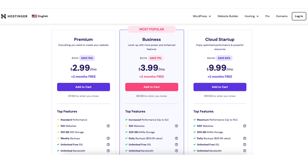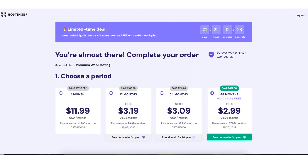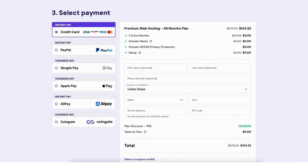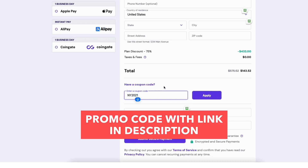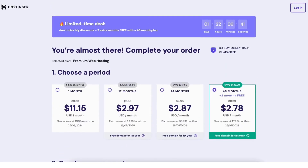Click 'Add to Cart' to choose the plan you want. For this tutorial, I'm going to choose the Premium web hosting plan. On the next page you'll see the different terms you can choose for your Hostinger purchase. To save even more money, scroll down to the total section, where you'll see 'Have a coupon code?' Click this, enter the Hostinger coupon code included with the link in the description, and hit the Apply button.